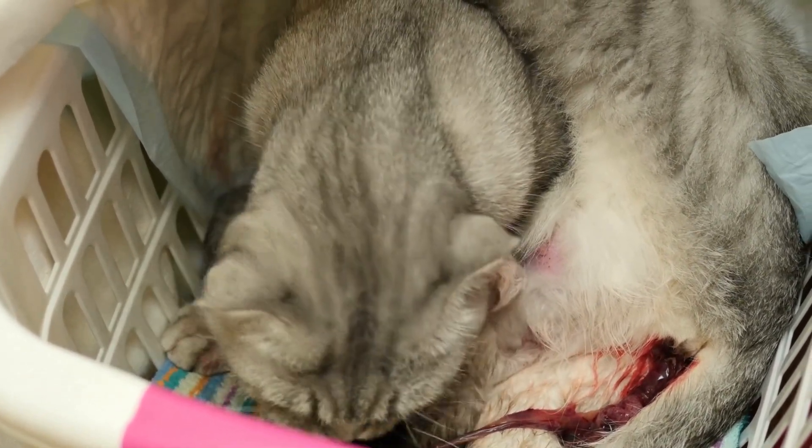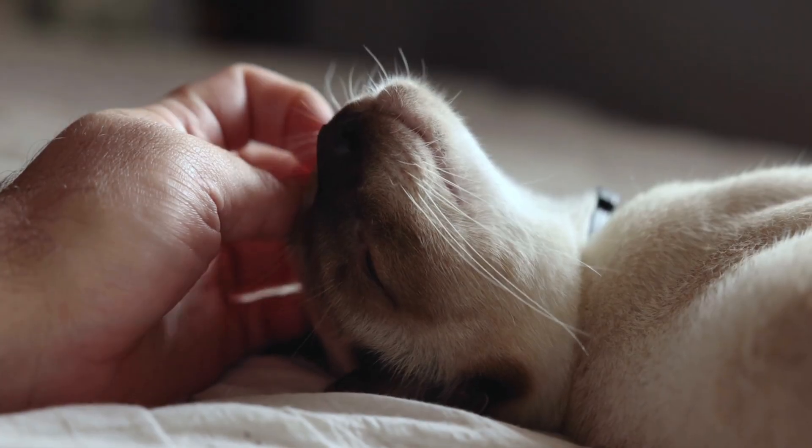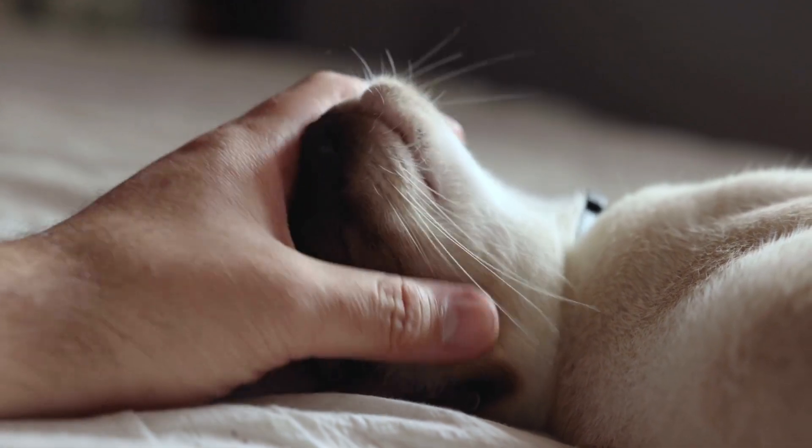It's important to note that cerebellar hypoplasia is not a progressive disorder, meaning it does not get worse over time. Cats with cerebellar hypoplasia can still live happy, healthy lives with the right care.